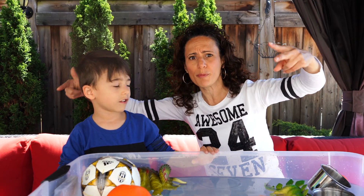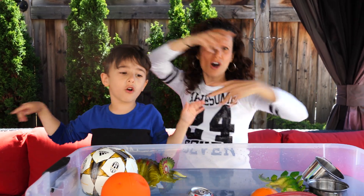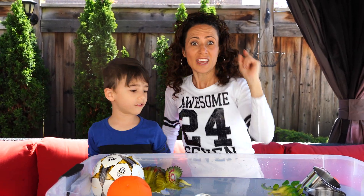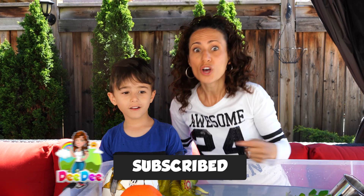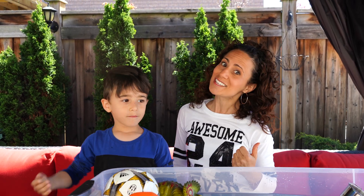Now let's say bye to everybody and sing our song one more time. Sink and flow, sink sink and flow! If you liked this video, don't forget to give it a thumbs up and subscribe to the channel so you can see all of our new videos. Thanks for watching, guys — see you next time, bye!